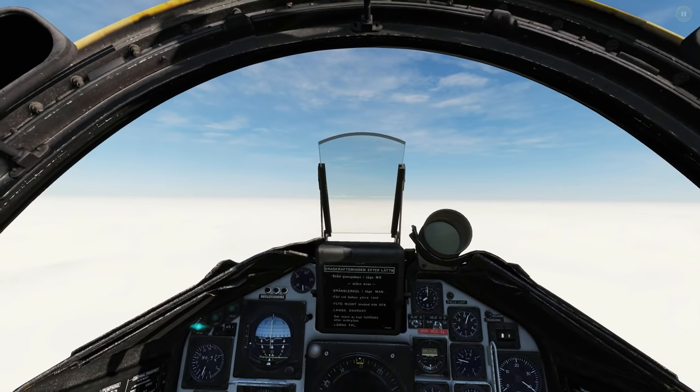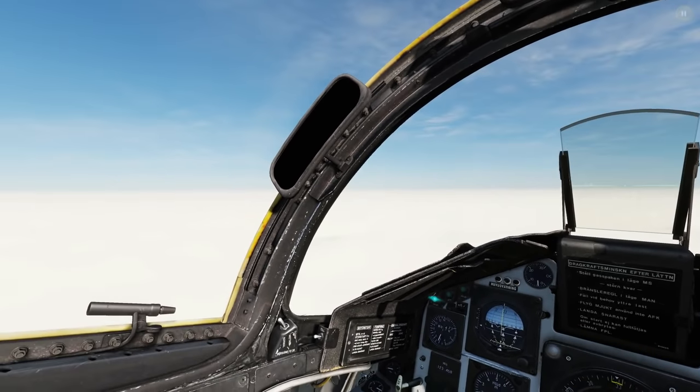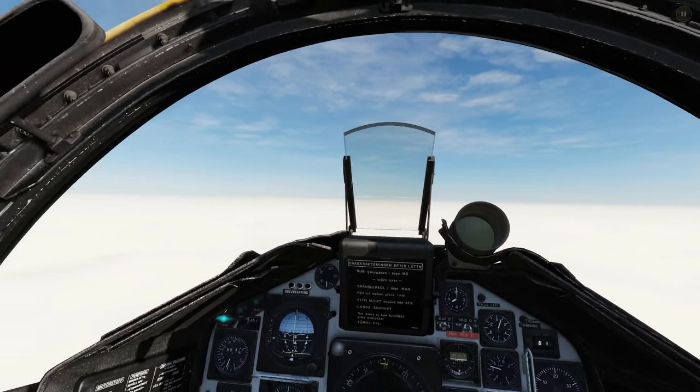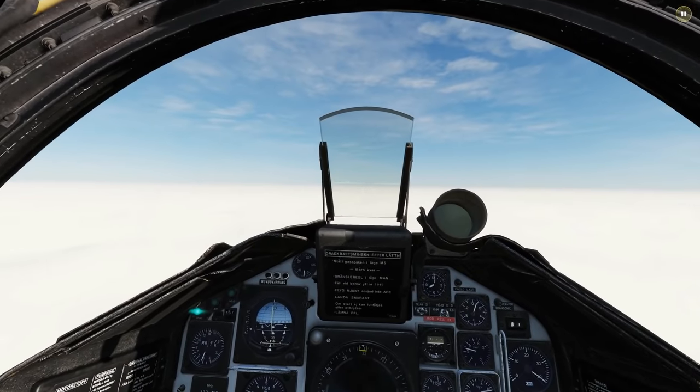Hello and welcome back to the Reapers. We're in our AJS 37 Viggen again, which is great - I haven't been in here for a while. We're going to look at ILS landing, or TILS as it's called in the Viggen.